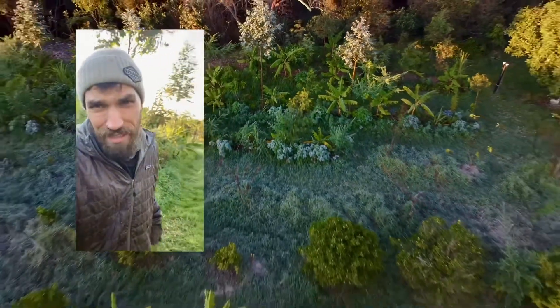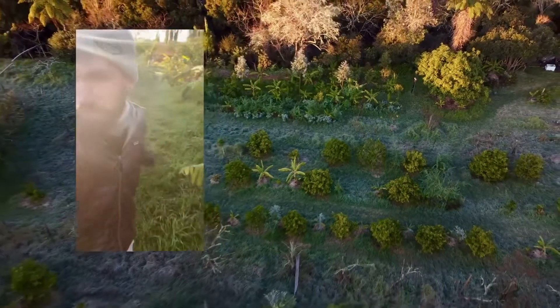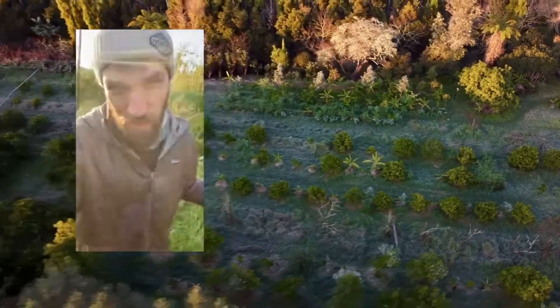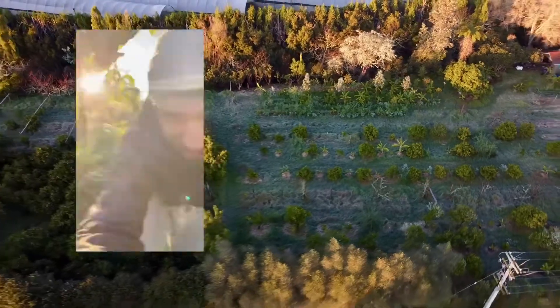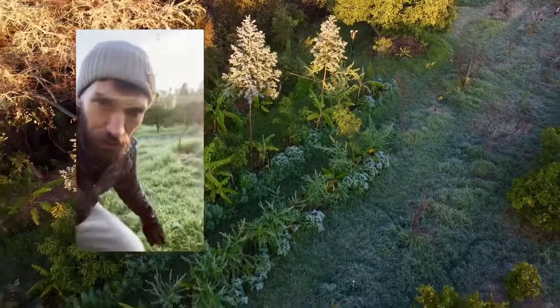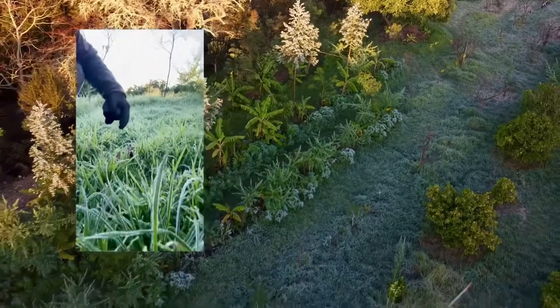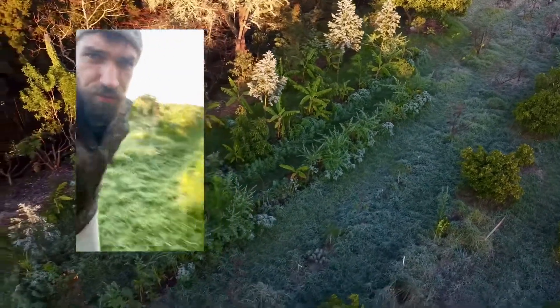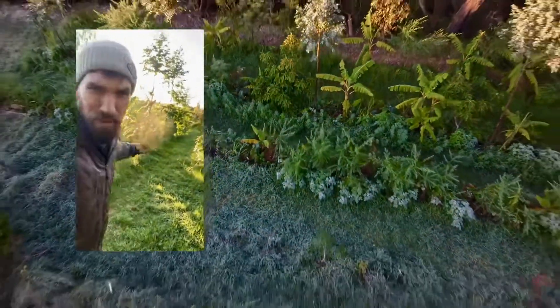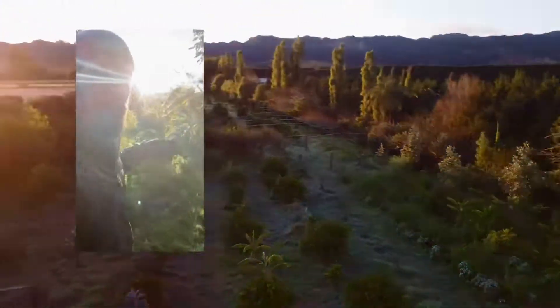It's a cold morning in the food forest. Doing a frost check inside here — no frost, it's actually pretty sweet. Most of the plants, especially on the inner rows, are fine. On the outside edges it's a little bit more frosty. You can see out there the grass is pretty covered in frost, but as soon as you get into about the second row of the food forest, there's no frost on the ground — maybe some on top of the Mexican sunflower.